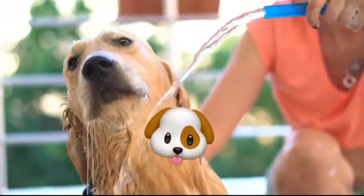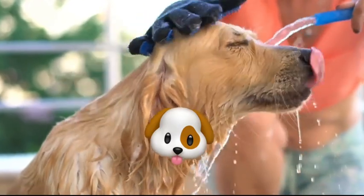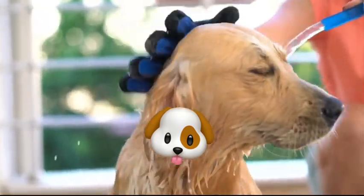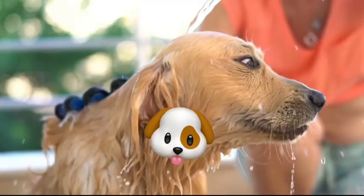Did you know that over-bathing your dogs can actually harm their skin? Let's find out how often you should really be bathing your pup. Discover the ultimate guide to maintaining your dog's hygiene with our video, How Often to Bathe Your Dog for Perfect Pup Hygiene.